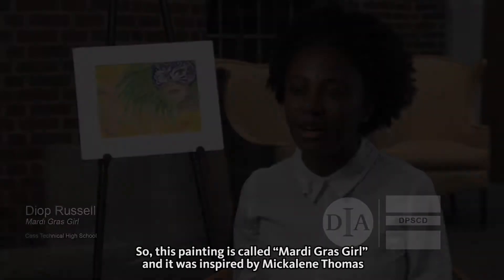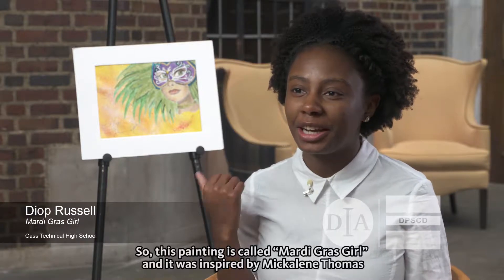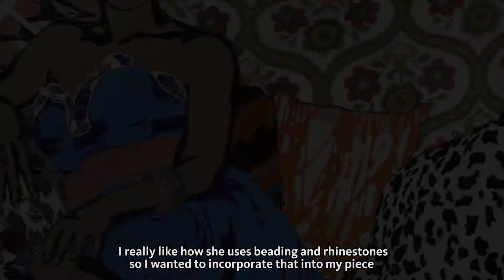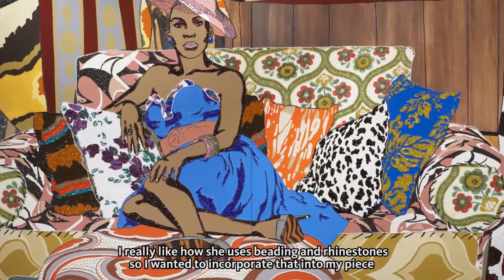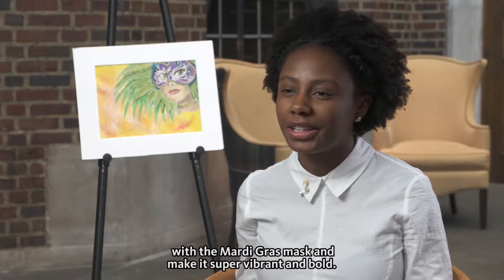This painting is called Mardi Gras Gal and it was inspired by Michalina Thomas — some of her artwork is featured here at the DIA. I really like how she uses beading and rhinestones, so I wanted to incorporate that into my piece with the Mardi Gras mask and make it super vibrant and bold.